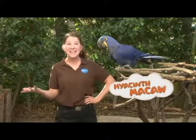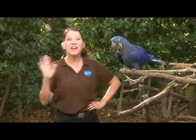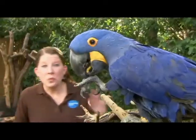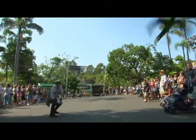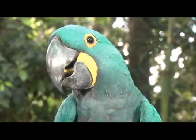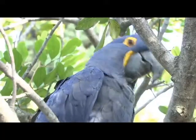Sammy is a hyacinth macaw, sometimes called a blue macaw. They are the largest of all the parrot species. So what makes a macaw so special? Macaws come in a variety of different colors. Hyacinth macaws like Sammy are all blue, so when you look up at them in a tree, they blend right in with the sky.